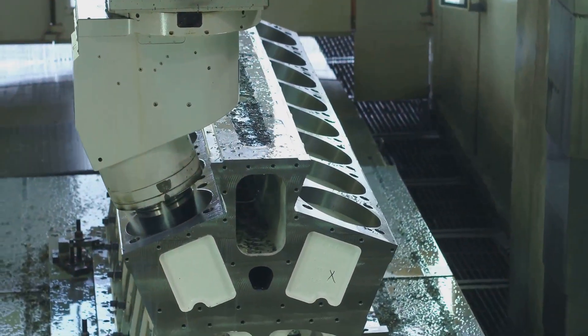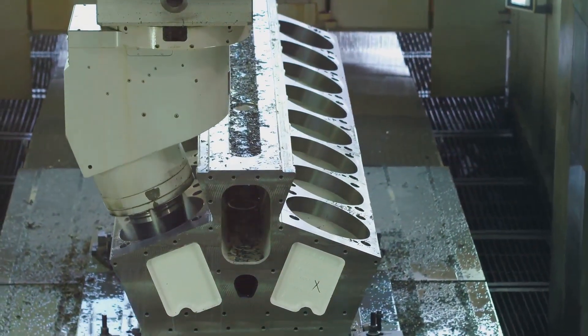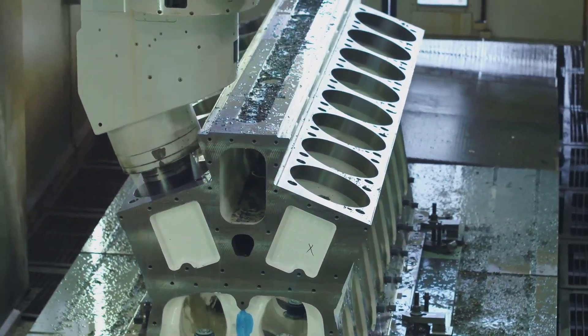That's a quick look at DEF and how it's made. If you found this video helpful, don't forget to like, share, and subscribe for more. See you next time!